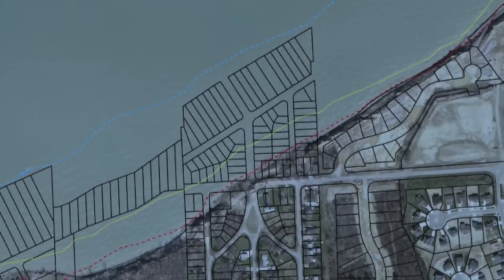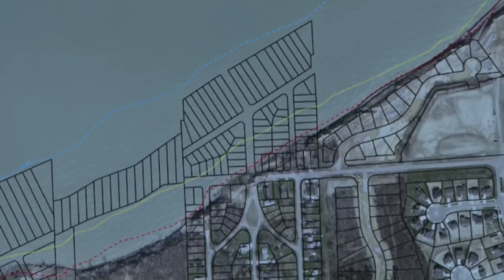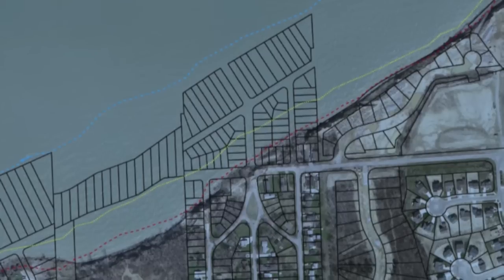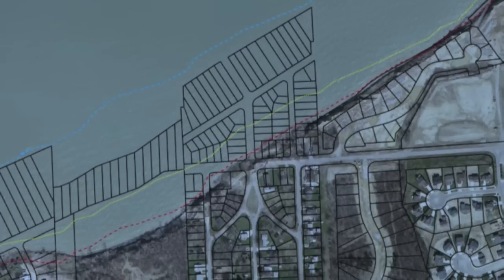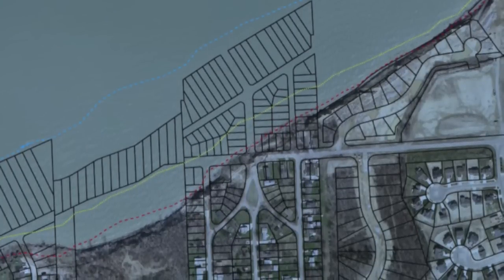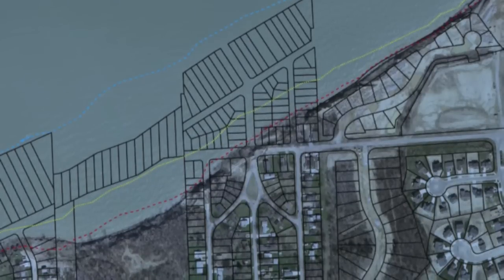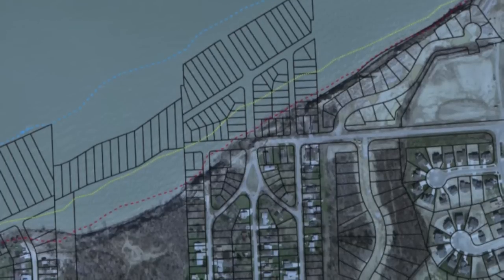This image shows the Lake Erie coast near Painesville, Ohio. The blue dashed line represents the shoreline in 1876, while the yellow dashed line shows the shoreline in 1973, and the red dashed line shows the 1990 shoreline. The aerial shot of the land was taken in 2004. The black solid lines represent land parcels, and as you can see, many of the land parcels have been lost in land recession.